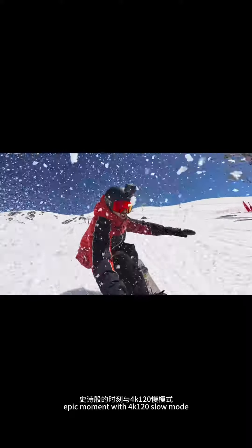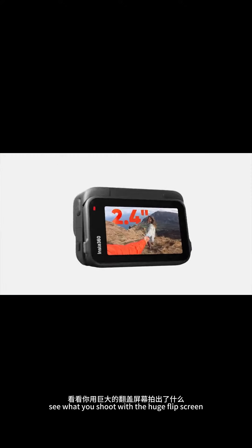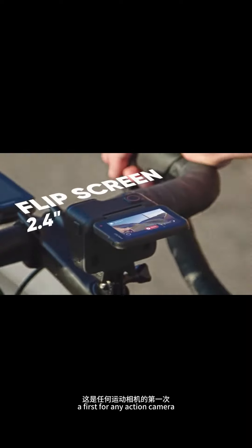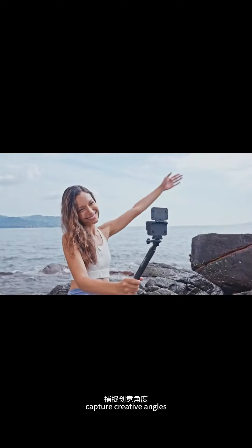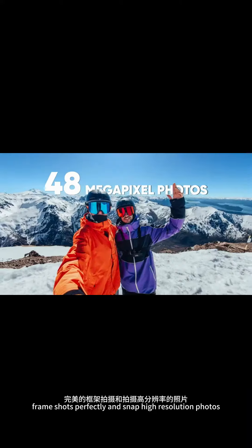Immerse yourself in every epic moment with 4K 120 slo-mo. See what you shoot with the huge flip screen, a first for any action camera. Capture creative angles, frame shots perfectly, and snap high-resolution photos.